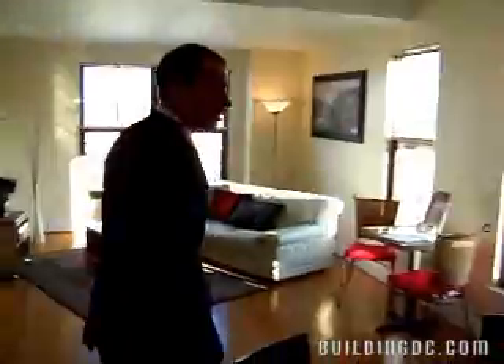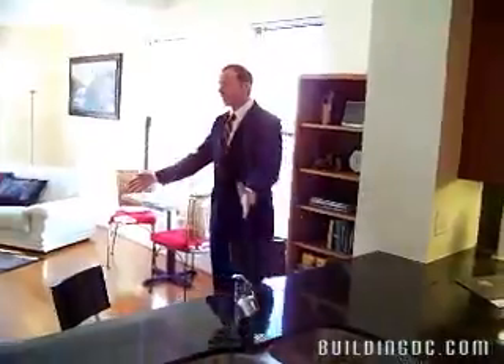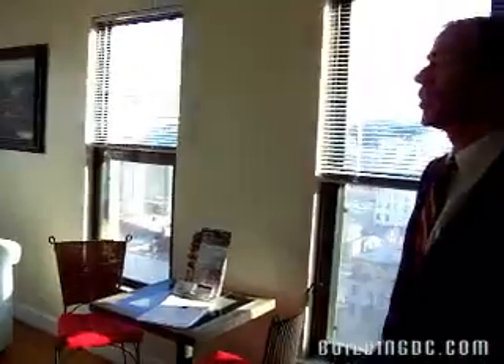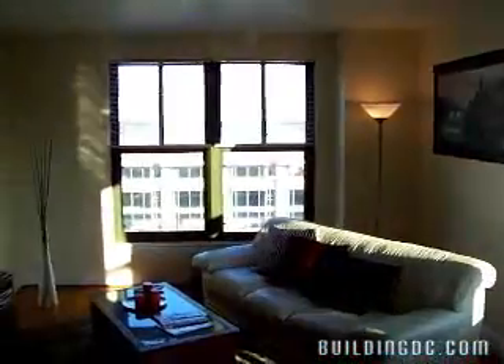You also have a sink in the peninsula here, an eating area, a place for a dining room table, and loads of windows. And this is what makes this cozy corner and quiet corner unit with all these windows so fabulous.